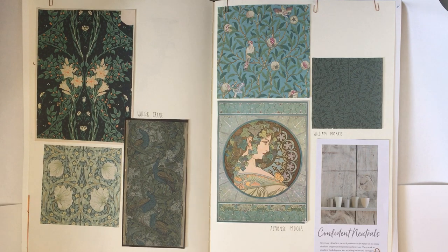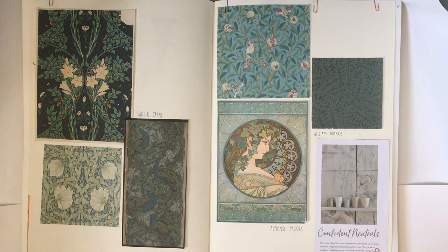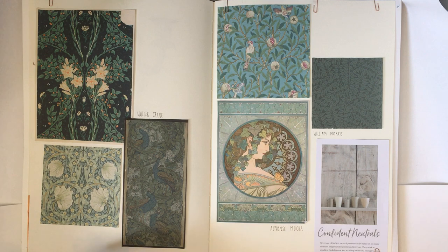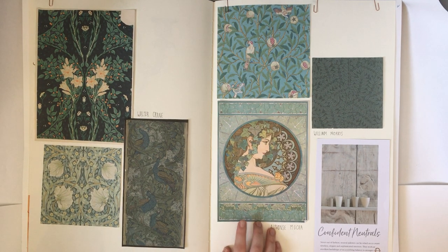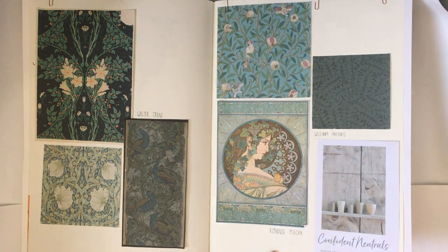I started to get more into my research on wallpapers and obviously I had to go with William Morris. Looking at William Morris again and Walter Crane especially - I love this one, it looks simple but it's so complicated in its composition where it flips and adds bits in between to make it seamlessly repeat, much like this one as well. And I found I'm still running with the Alphonse Mucha twirls and wheels and colour schemes as well.